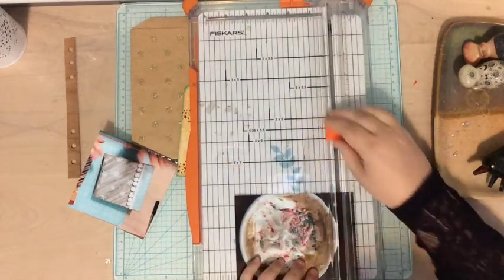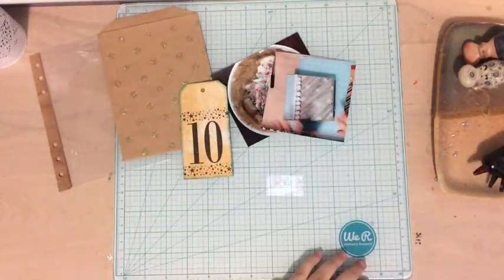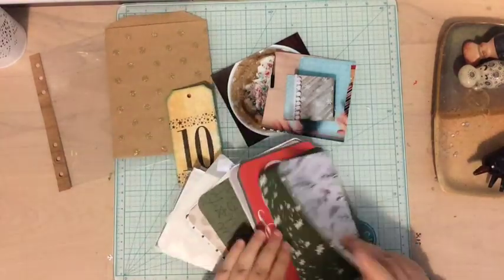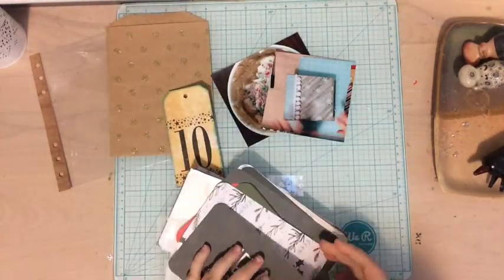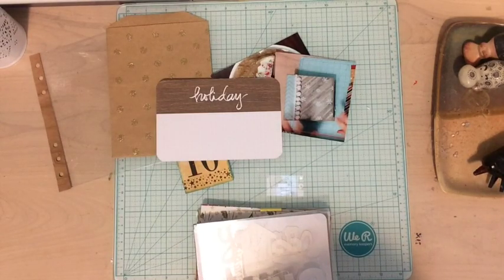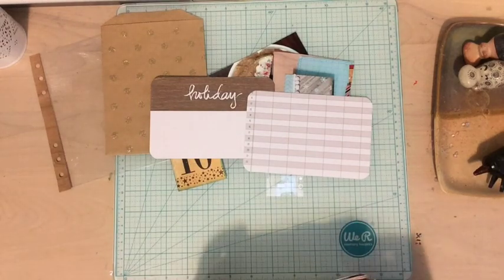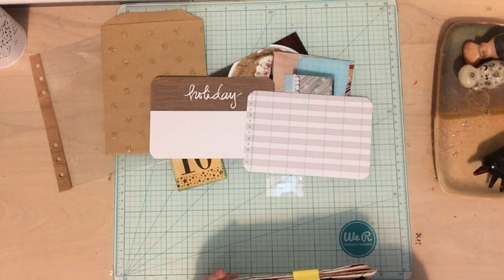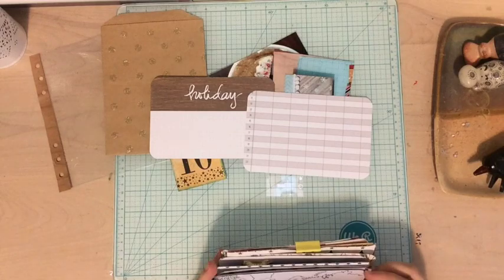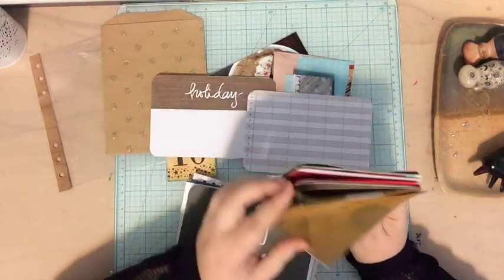Today I'm scrapbooking these two photos. One is a photo of my hot chocolate — candy cane hot chocolate from Tim Hortons. The other one is a screenshot of one of my December daily process videos that I had posted, because I really wanted to document how this year I had done a video every single day, and it just was really special. I'm so glad I was able to do that and I really wanted to document it.